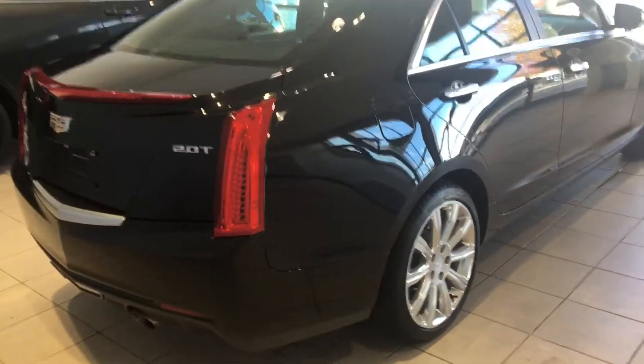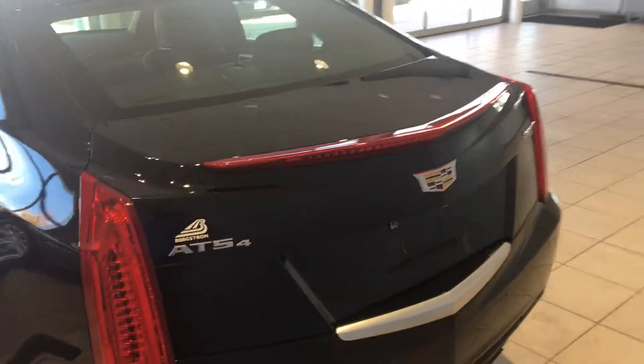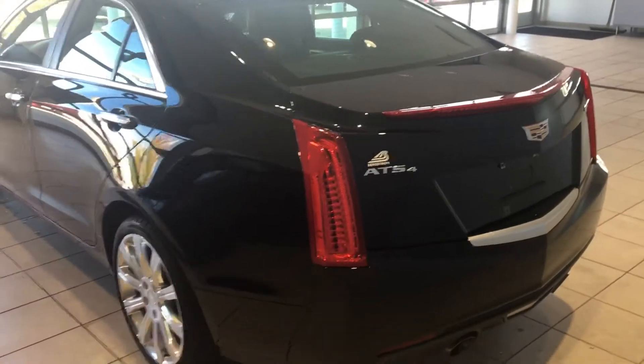Going along back here, everything's nice and cleaned up on the back as well. I'm going to have our service manager or detail manager give it a final buff and polish on Monday when he's in.